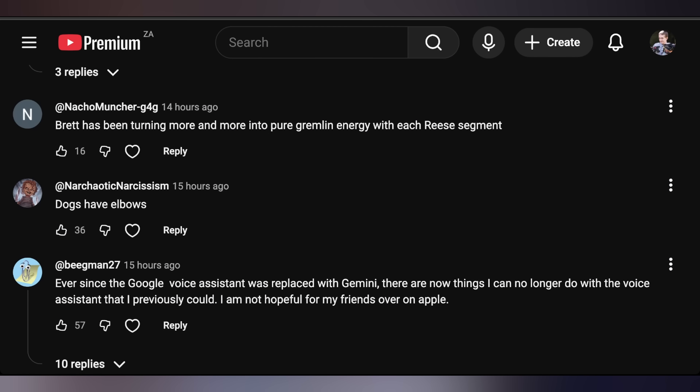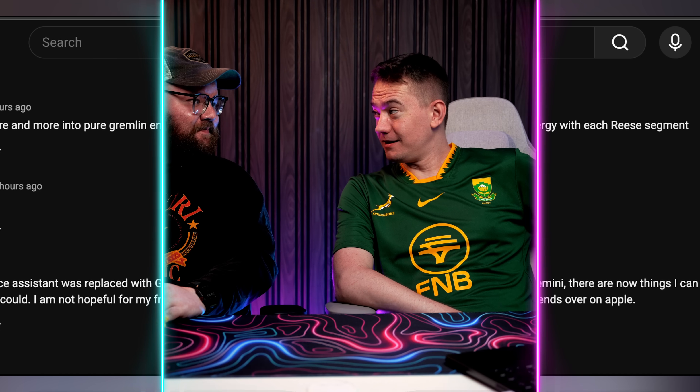I like nuance — it's hard to have nuance when people want to reduce everything to its base level form, because that gives you the quickest way to have an online argument. Then we got Nacho Muncher saying Brett has been turning more and more into pure gremlin energy with each segment. You know why? I'm jet-lagged to heck and back. I got no sleep — I've been up since 1am. Oh, that's when I went to bed. And yesterday I was up at 2:30. I ain't sleeping. Frigging 10-hour time difference with Vegas. That'll mess anyone up. And then Narcotic Narcissism saying, dogs have elbows. What are elbows but arm knees? They're backwards knees.